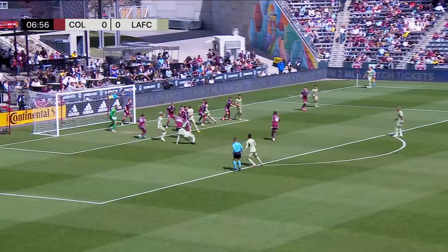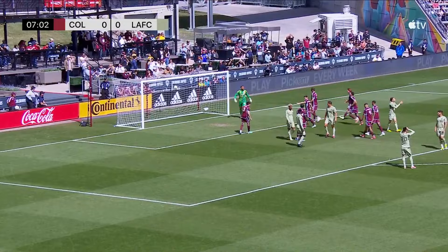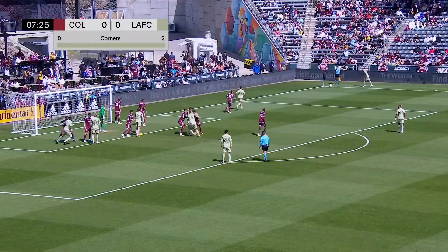First corner for either club. Looking for Tillman right at the edge of the six. Buonga with a first-time strike — and Stefan is challenged again.